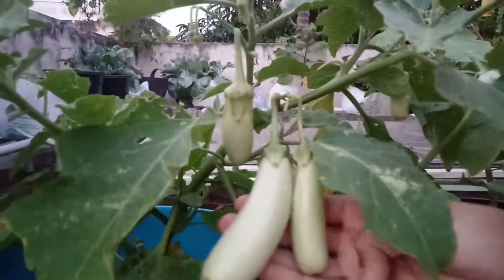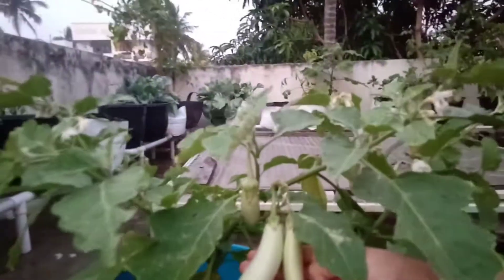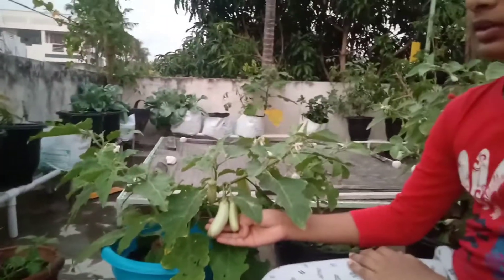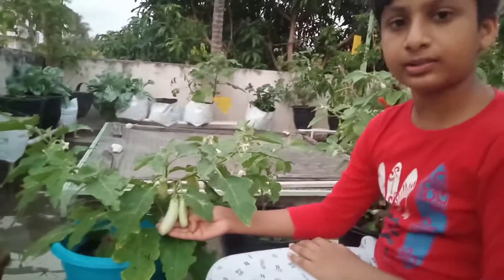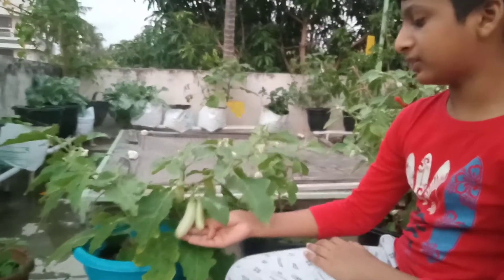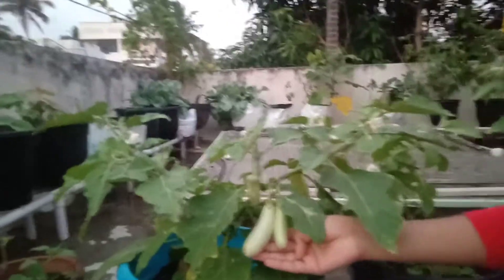This is green brinjal. It is very long and is a great source of vitamins and minerals. It improves our bone health as well as heart health, prevents cancer and anemia, and also helps us in digestion and brain functioning.